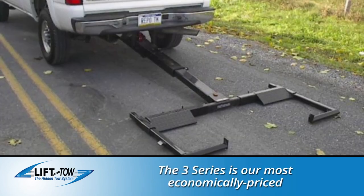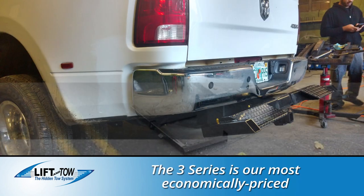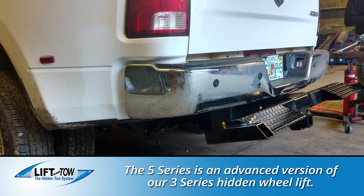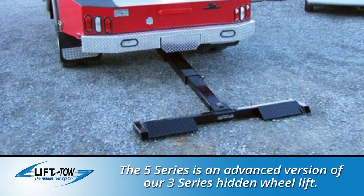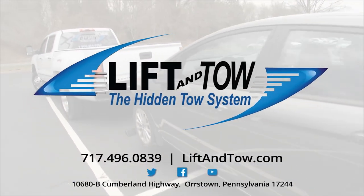Our 3-Series towing kits provide hydraulically powered up and down and manual in and out functions for the versatility towing companies and drivers want. Our 5-Series truck wheel lift systems offer four-function hydraulic power up, down, in and out to help drivers work faster and safer.